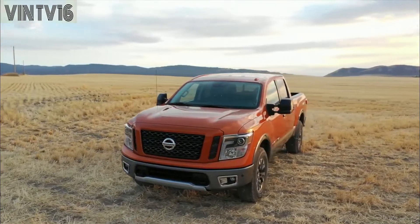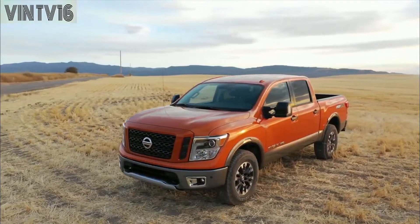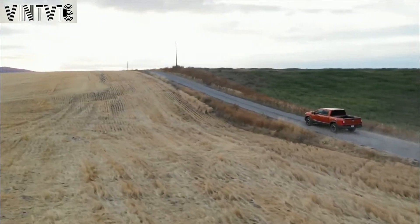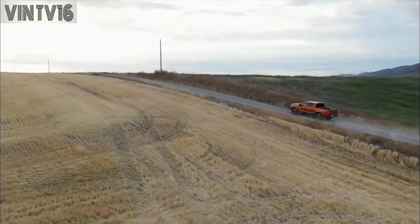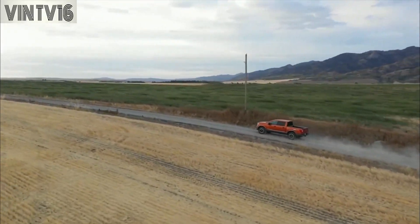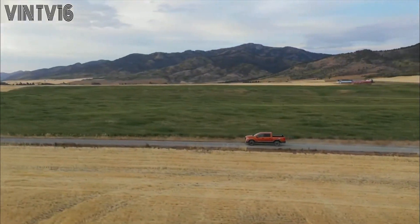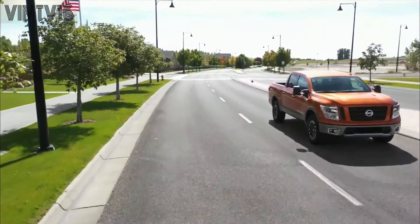The 2019 Titan XD line-up includes crew cab, king cab and single cab body styles, 2 bed lengths, choice of a powerful Cummins 5.0L V8 turbo diesel or Nissan 5.6 liter Endurance V8 engines, 4x4 or 4x2 drive lines and up to 5 well-equipped grade levels. Titan XD has an available maximum towing capacity of 12,710 pounds and maximum payload capacity of 2,990 pounds, when properly equipped.